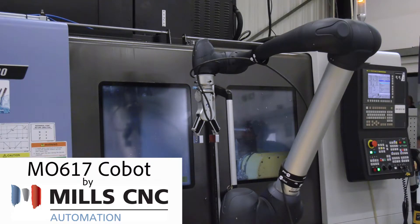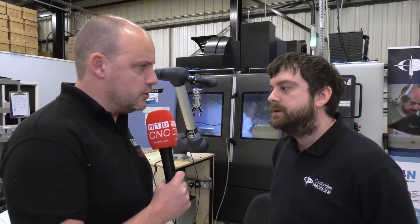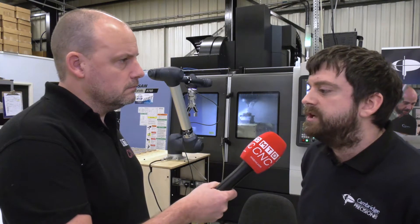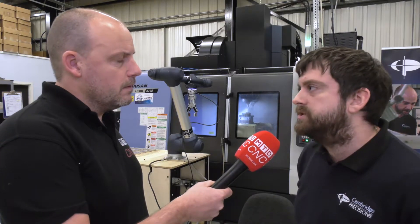So Andrew, what prior knowledge of the Cobot market did you have before this installation? We didn't have too much knowledge of a Cobot. We actually visited Mills to look at a different machine and we saw this running in the background. We then investigated it further, did some research, thought this might be quite a good idea for us to run some of the smaller, longer batch components. We looked into all the different types you could get, different payloads, different lengths of reach, and we finally decided on the one behind you.